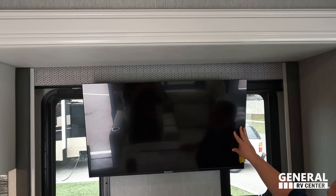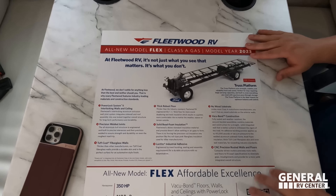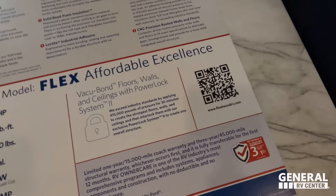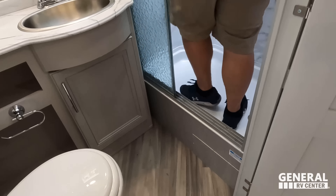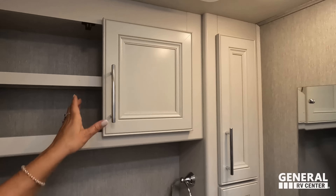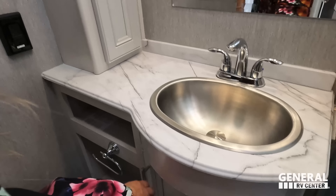Coming on down, we'll show the first bathroom. You guys heard right — this motorhome has two full bathrooms. This one is small, but it gets the job done. There's a nice skylight, a cabinet up here, a good-sized sink, and storage under with adjustable shelves. And in there is Liquified — the best RV toilet treatment in the industry. Make sure you check out our website, LiquifiedRV.com.